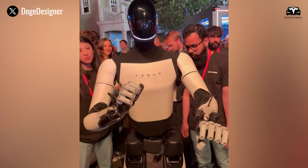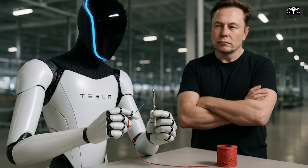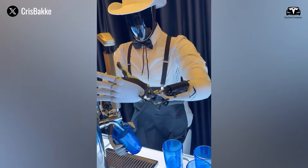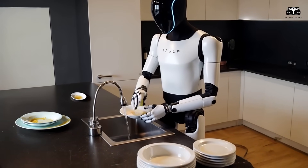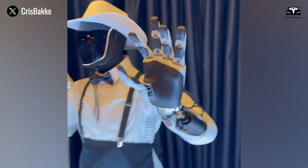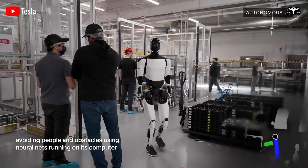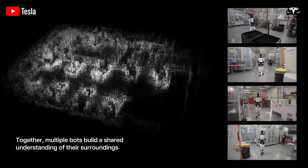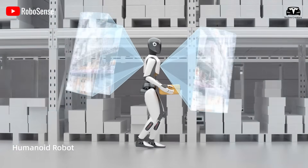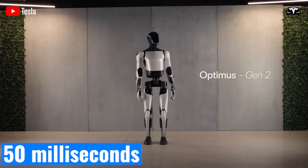That may sound like a technical detail, but it's a crucial factor that enables Optimus to perform complex actions like folding clothes, handling delicate objects, assembling parts in a factory, or even building a tiny house. The precision of the robot's actuators reaches an accuracy of 0.05 degrees, and Tesla's internal tests show this reduces errors to below 0.1%. As for its vision system, Optimus Gen 3 uses a pure vision-based approach — no lidar or radar — processing 576 megapixels of data every second using Tesla's next-generation D2 chip, allowing it to map surroundings in real time and avoid obstacles with a reaction time as fast as 50 milliseconds.